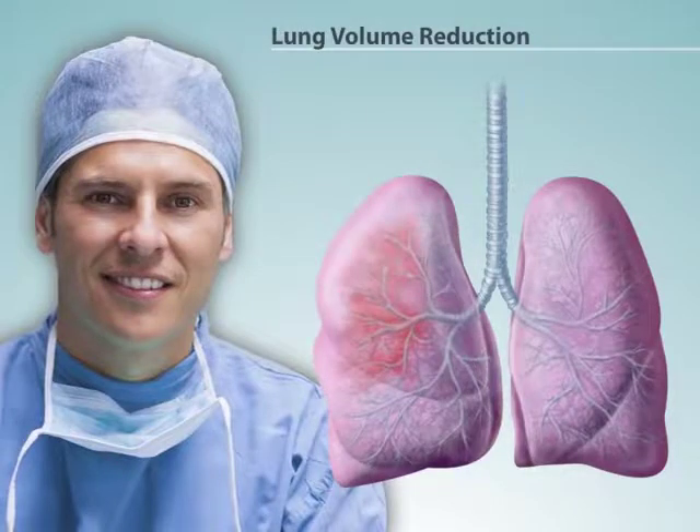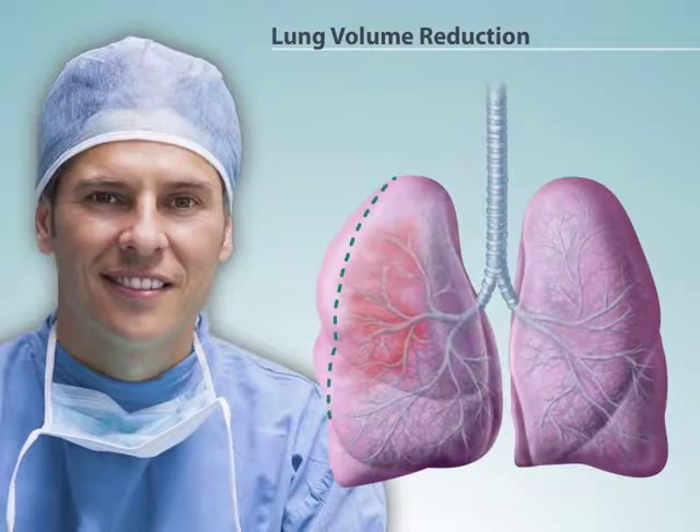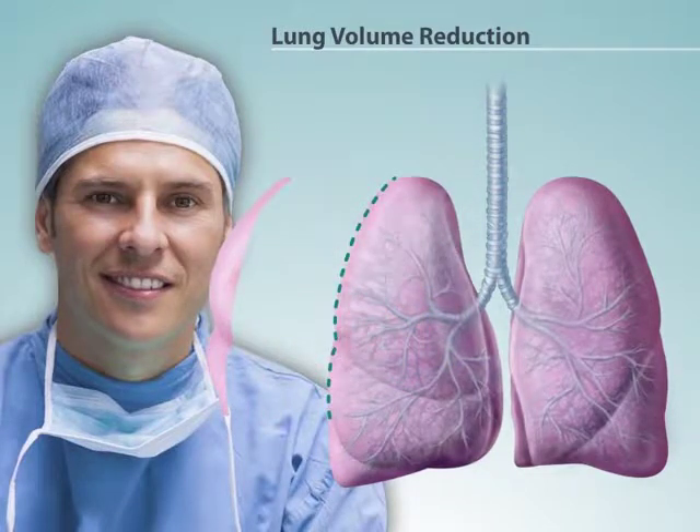Lung volume reduction surgery removes diseased lung tissue from one or both lungs. In COPD, air can be trapped inside the lungs in damaged tissues, keeping the lungs expanded. When this damaged tissue is removed, it can make it easier for the person to breathe.